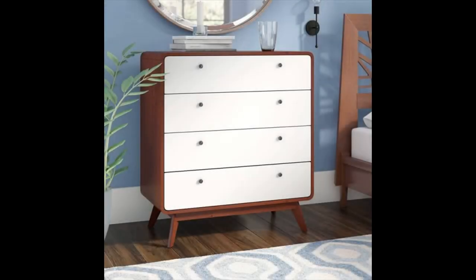4 drawer rounded rectangle shape mid-century dresser — this mix of cherry wood and white finish makes for a dynamic combo in any mid-century modern bedroom. The rounded edges and round pulls on this dresser give it a soft aesthetic, as well as no sharp corners for kids to crash into.